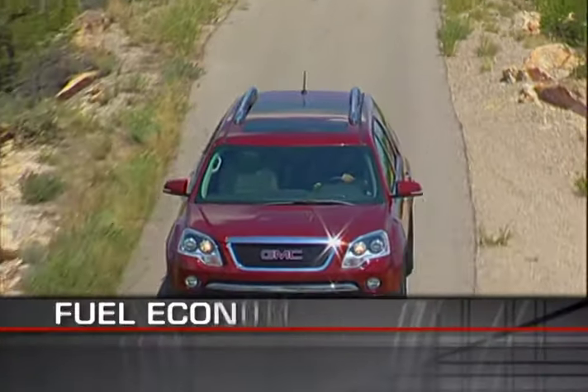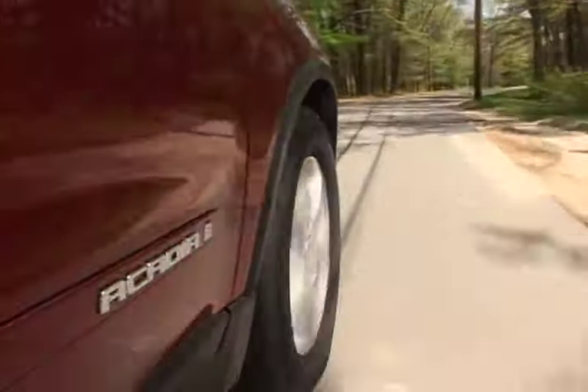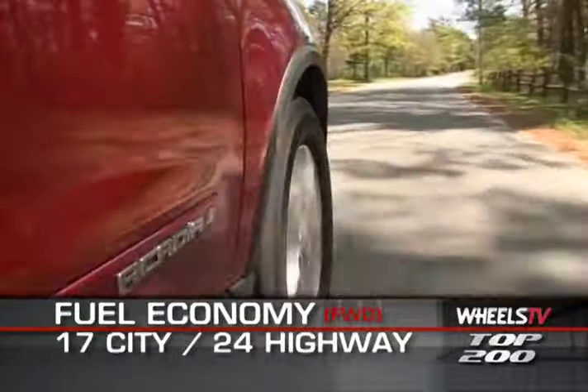The all-wheel drive Acadia delivers 16 miles per gallon city and 23 highway. The front-wheel drive model gets one mile per gallon more in each category, at 17 city and 24 highway.